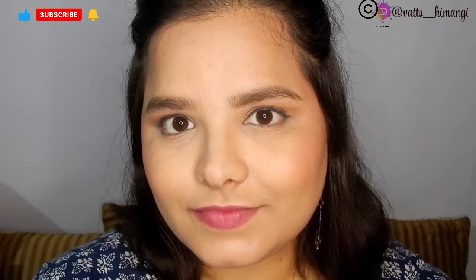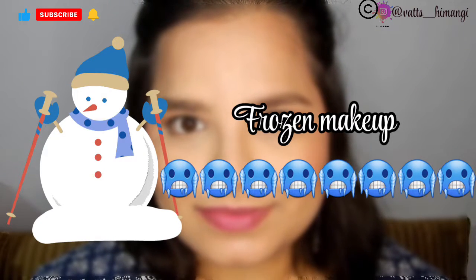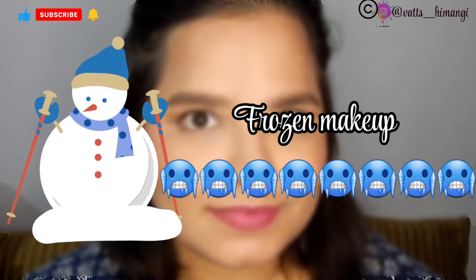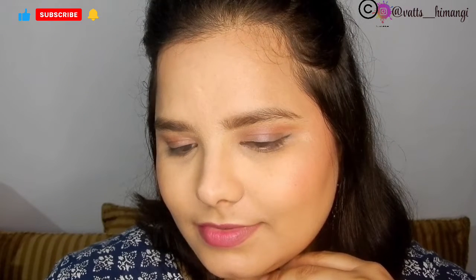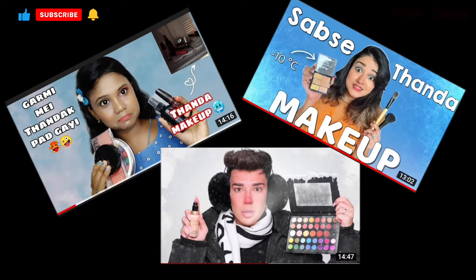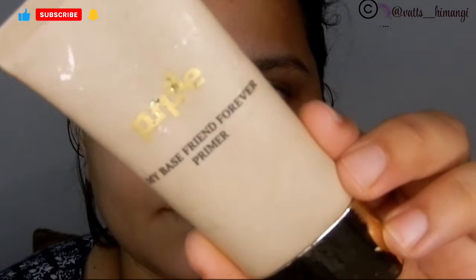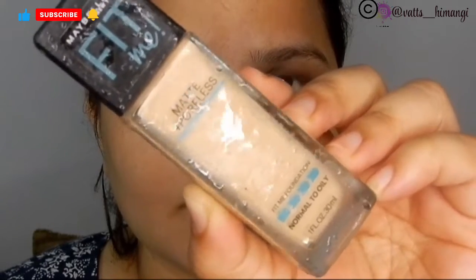Hi guys, welcome back to my channel. In today's video I'm going to share some different content. I recently saw 2-3 videos where people put their makeup products in the fridge and sometimes freeze them before applying. This challenge caught my attention because my skin is oily and whenever I apply makeup it tends to melt easily, so I thought let's try cold makeup and see if it lasts better on my skin.